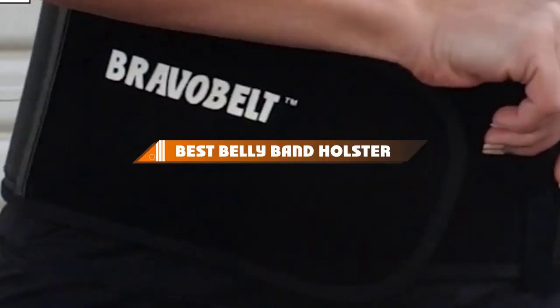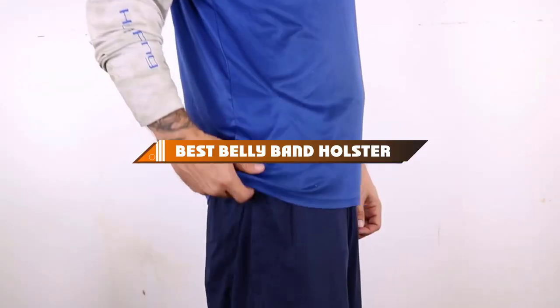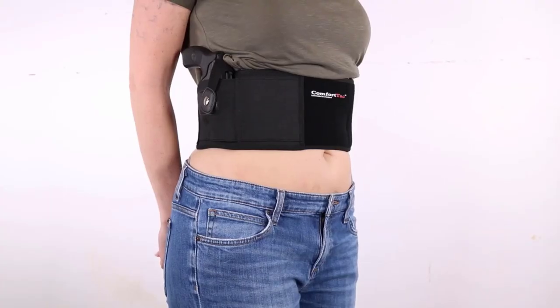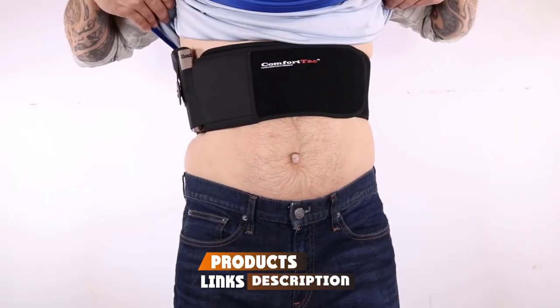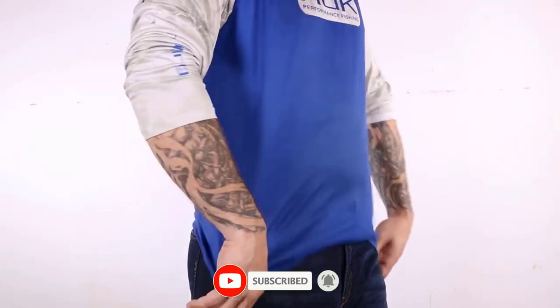If you're looking for the best belly band holster, here's a list you must see. We made this list based on our personal preference and sorted it based on their features, prices, quality, durability, and reputation of the manufacturers and customer feedback. We've included options for every type of customer, so let's get started.